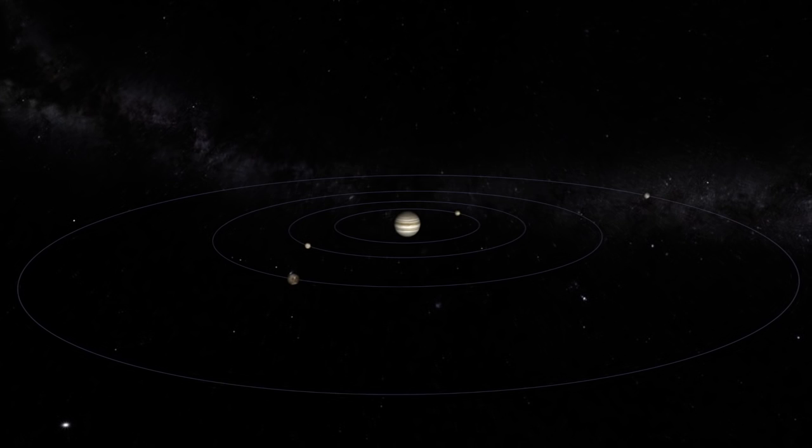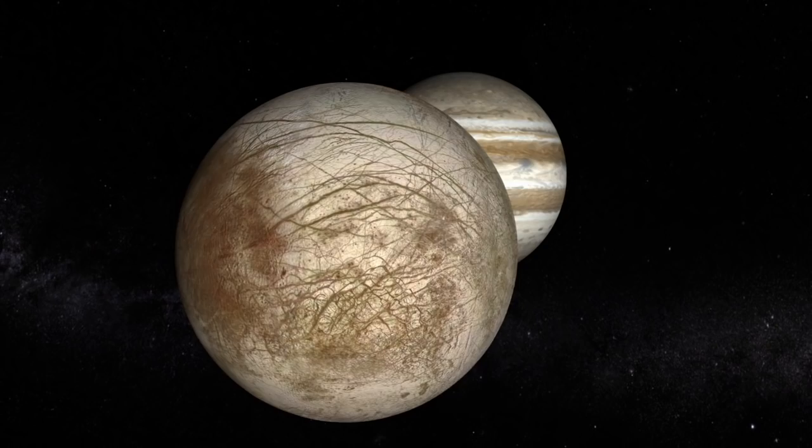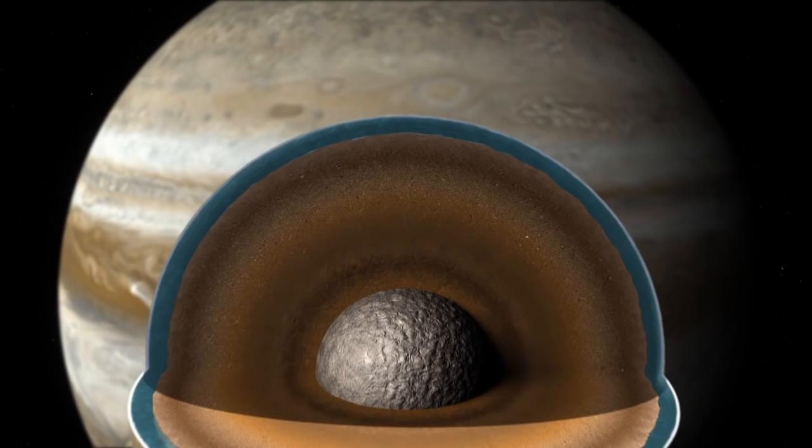We didn't know till today that there's evidence from years ago that there's something there. Europa is one of the most fascinating bodies in the solar system. We think beneath its icy surface is a global ocean, twice the volume of all of Earth's oceans combined.